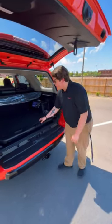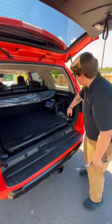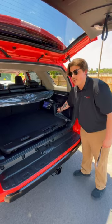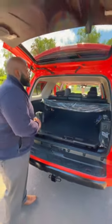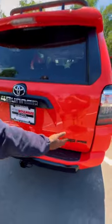Back here we got a trailer hitch receiver, a backslide right here that holds up to 440 pounds, a JBL system right here, and then a 120-volt plug-in right back here. Don't forget about the tonneau cover that we have right here as well. Pull the trunk back down and you got your TRD Pro badging.